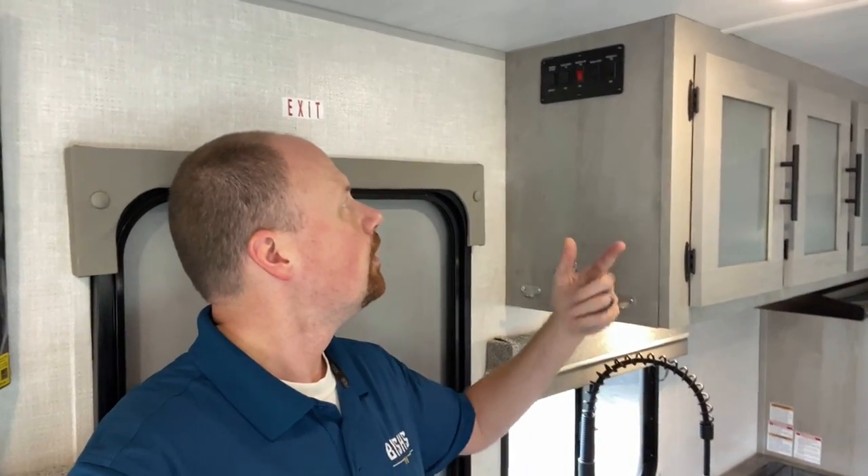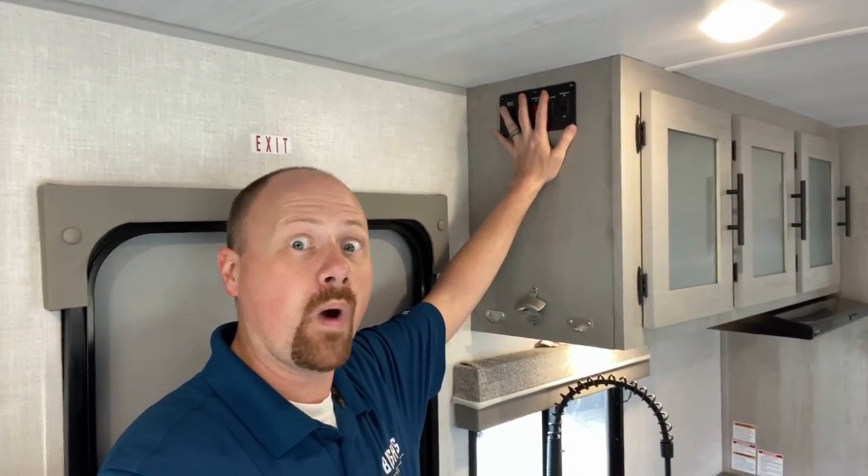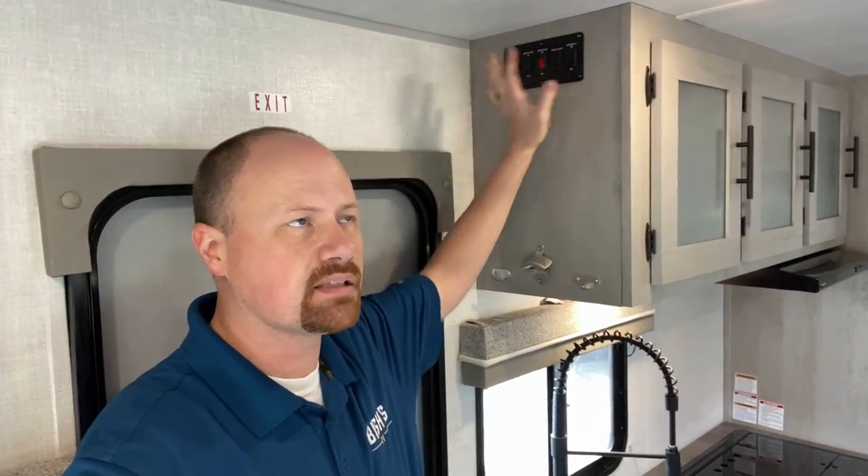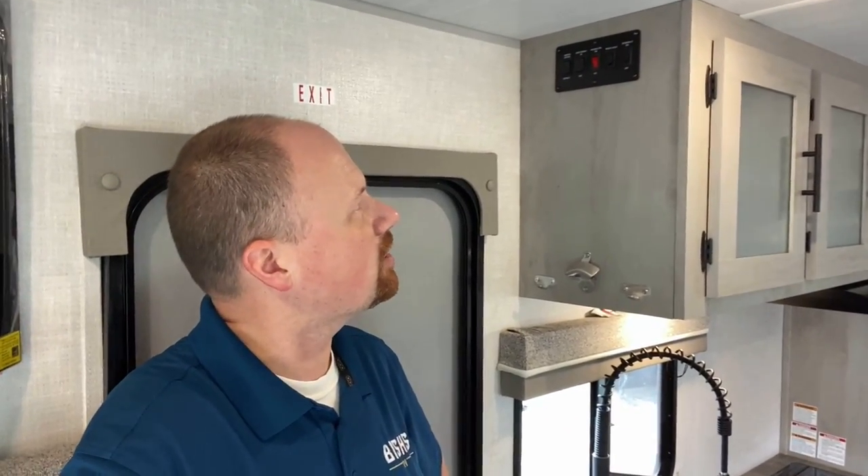I've got a quick question for you. Your control panel is way up high here, which in a bunkhouse — keeping it away from little kids — makes a lot of sense. But I thought about it: I'm tall, my wife would have trouble reaching that. What about folks with limited mobility disabilities? That would be hard to reach. But is this a camper that really caters to that clientele? I'm looking for your input — is that good or bad? What do you think?